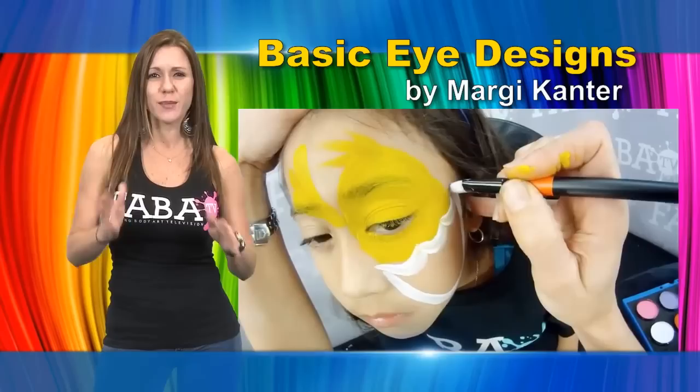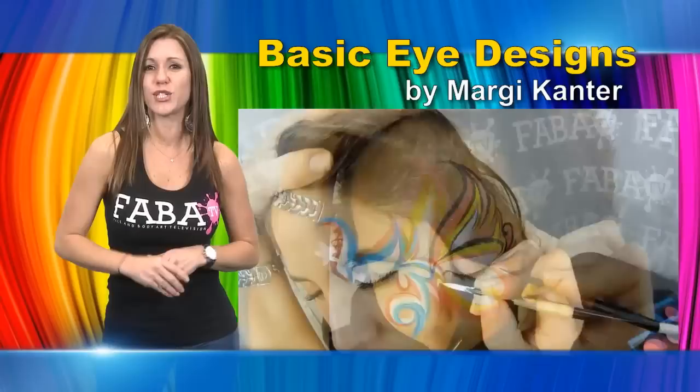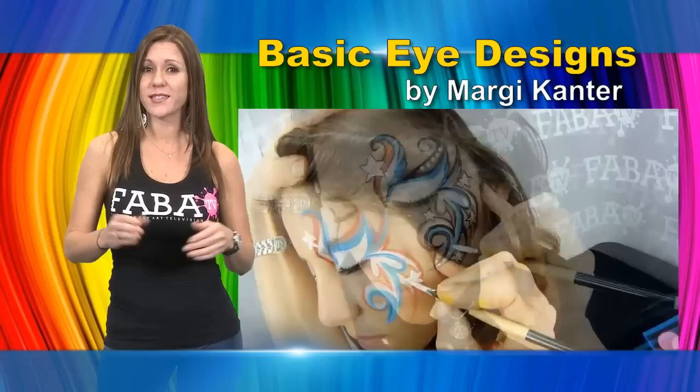In this class, Margie will bring her single-eye designs to another level. She combines bright colors and simple, bold lines to create masterpieces that shine from a distance. Her unique style of painting is easy to achieve. This class gives a nice pace to follow along and is great for beginners on up.